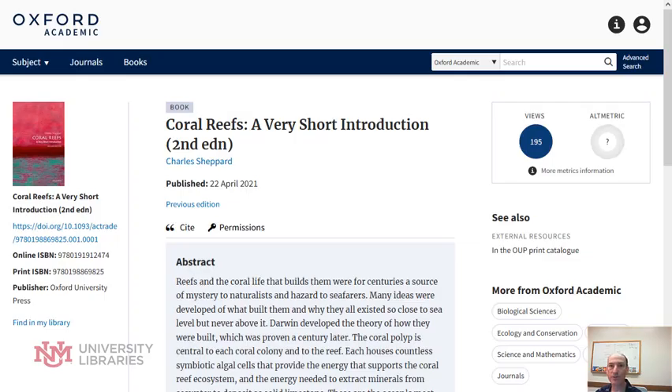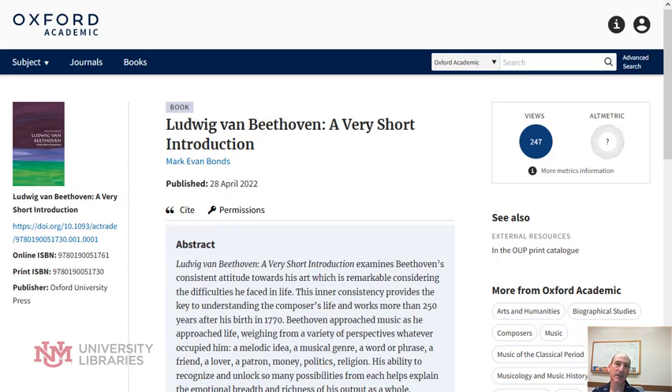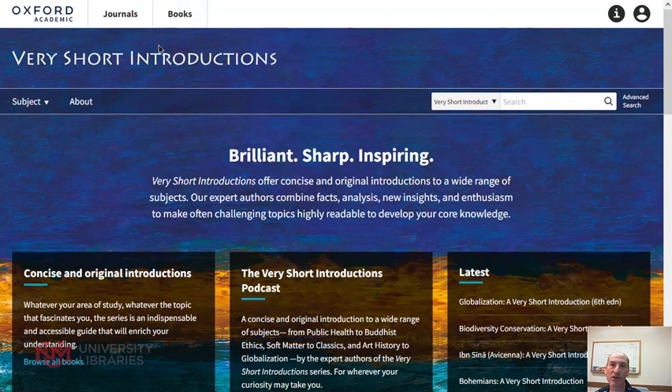For example, coral, home, nanotechnology, Beethoven, marketing, evil. You may have seen these in print, but now they're all online within this database.